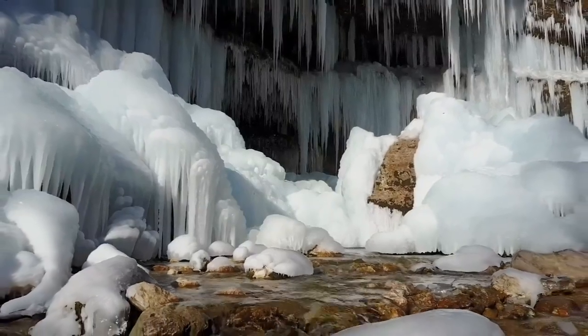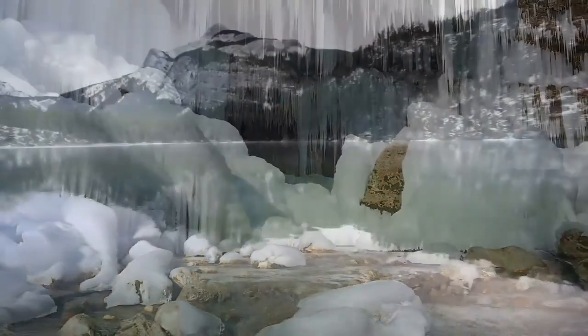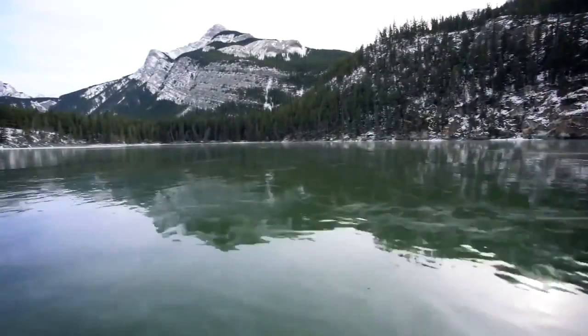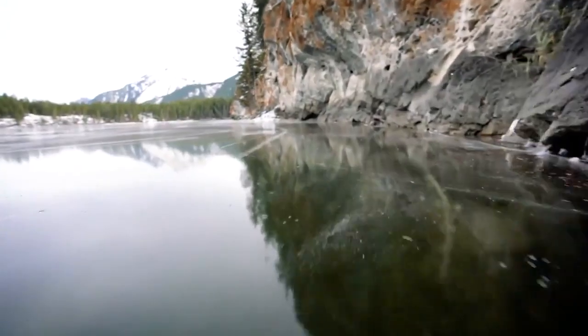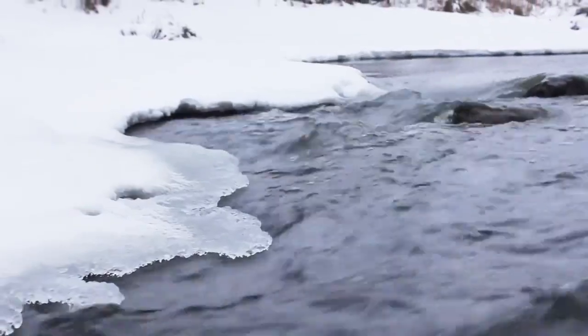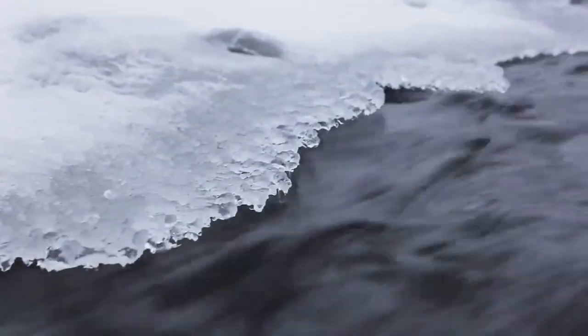So when it finally gets really cold, do they just freeze up instantly? Not so fast. On calm bodies of water like ponds or small lakes, ice can form readily once temperatures have fallen below freezing for long enough. With moving water such as a river, the constant turbulent mixing prevents water molecules from bonding as easily.